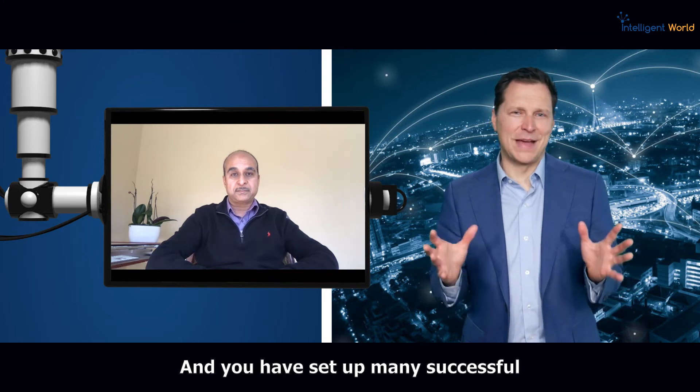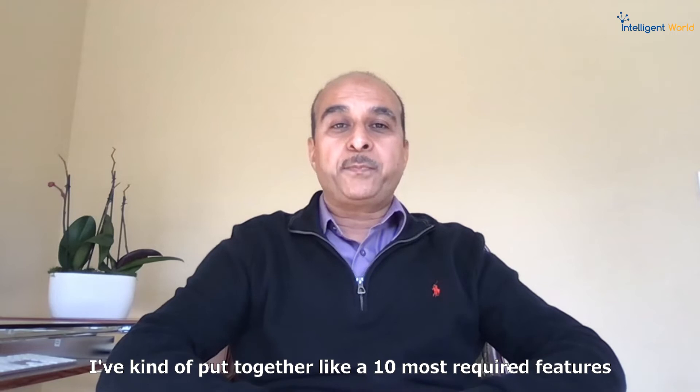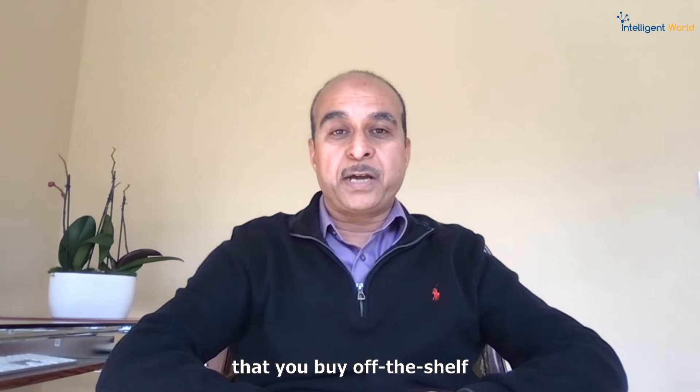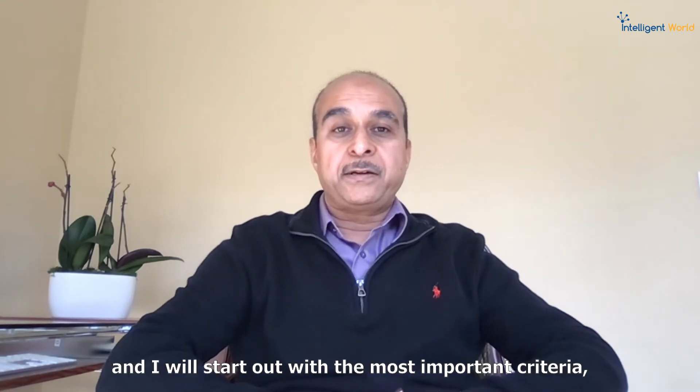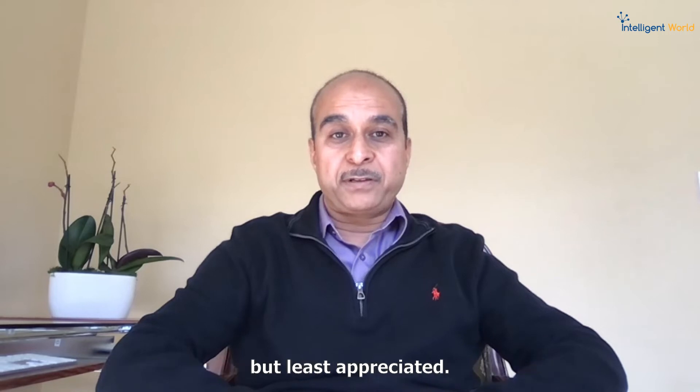You've set up many successful data integration solutions. Can you share your top 10 critical components? I've put together the 10 most required features — things to look for in any tool you buy off the shelf — and I'll start with the most important criteria, but least appreciated.